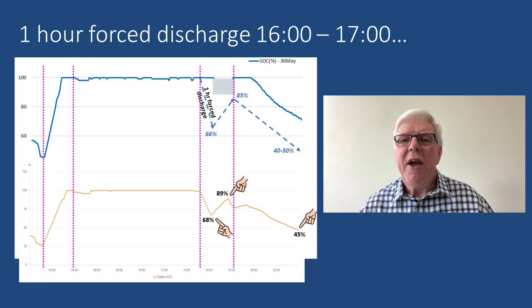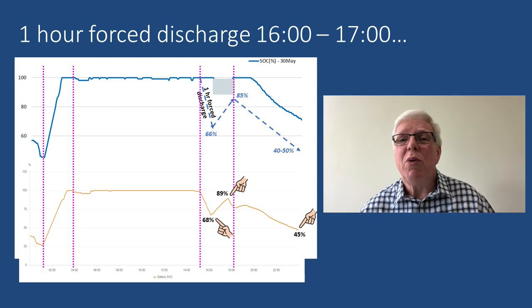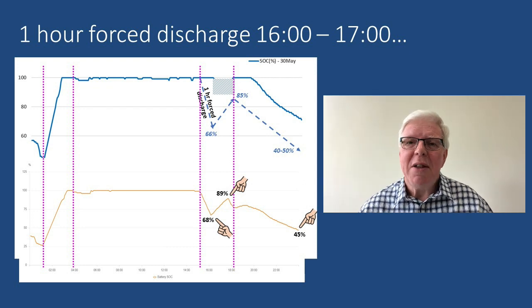Enough theory - time for some controlled tests. What we have here is the SoC trace from an actual one hour force discharge between 4 and 5pm, overlaid onto my earlier simplistic SoC model. Note that the actual SoC values highlighted - 68%, 89% and 45% - correspond pretty well with my earlier guesstimates. Pat on the back for me then. This was taken on 8th of June, when the solar profile was very similar to the 30th of May, so I think comparing the two is valid. Also, the SoC timeline is shown relative to GMT, which is why the low and high rate periods look one hour early. Conclusion: a one hour force discharge from 4pm looks good to me.